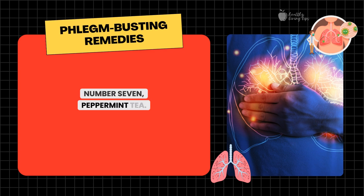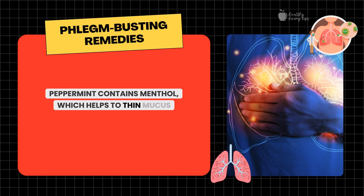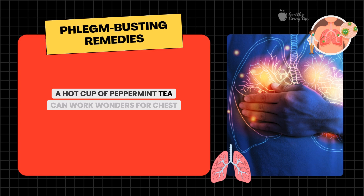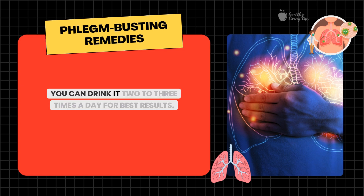Number seven: peppermint tea. Peppermint contains menthol, which helps to thin mucus and make it easier to cough up. A hot cup of peppermint tea can work wonders for chest congestion. Simply steep fresh peppermint leaves in hot water for five to seven minutes, strain, and enjoy. You can drink it two to three times a day for best results.